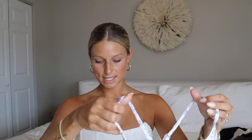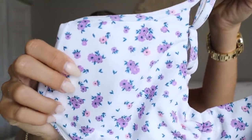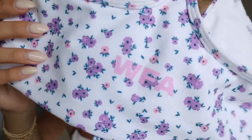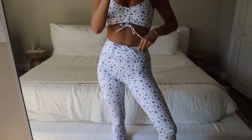Next I have another active set — leggings and a bra. This is the New Direction sports bra in purple floral, size small. I'm obsessed with floral prints for summer. I love the purple, the White Fox logo on the back, and there's a really nice little lace-up detail as well. It's supportive and the straps are adjustable.